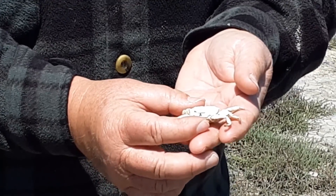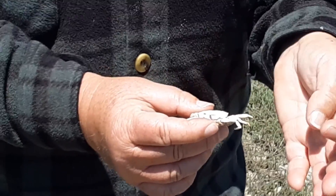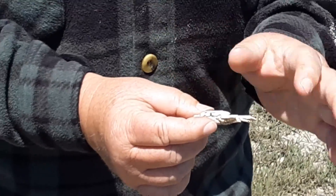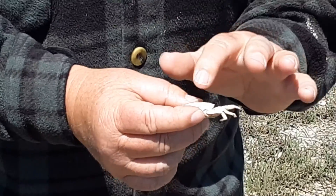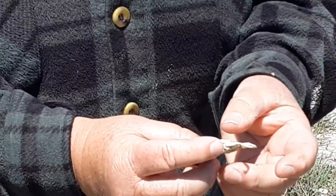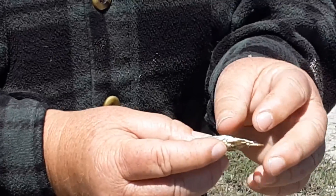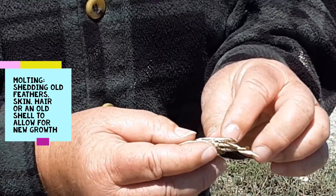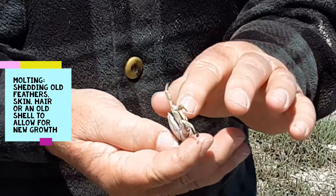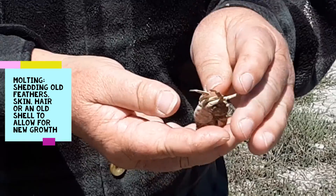Have you ever wondered how crabs grow? They have this really hard shell on the outside, and you'd think it would be really difficult — and it is. They can't actually grow this shell as it is, but they can get out of this shell. That's what soft shell crabs are. What they do is they have a molt line, and about once a year they do what's called molting. Here's a crab that you might think is dead, but it's super light — and that's how I know it's a molt.